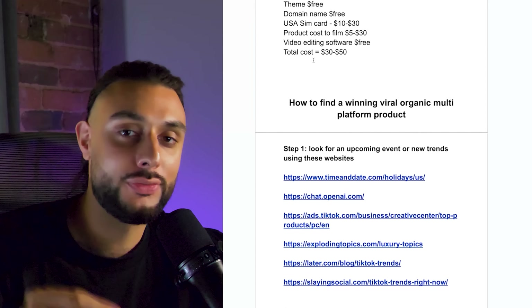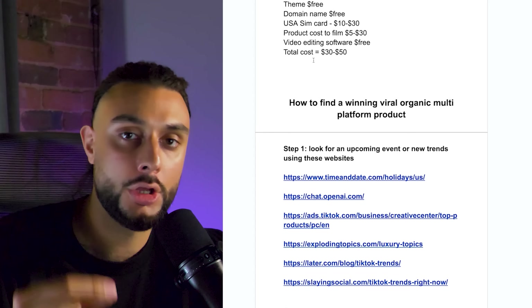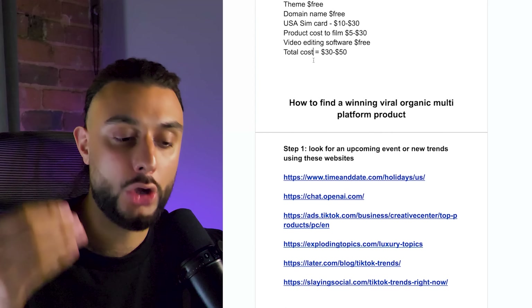Now we move to finding winning viral organic products that are multi-platform. We're finding a viral product that can be used for TikTok, Instagram Reels, and YouTube Shorts — all effective for organic traffic. I'll only cover TikTok organic in this video as it's the most important, but it's important you choose a product that could be used for all three platforms to help you scale later. This is by far the most important part of this free course.